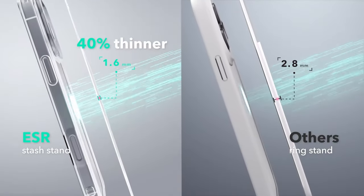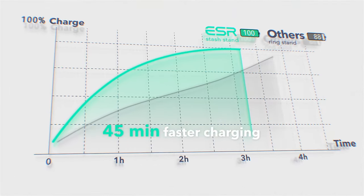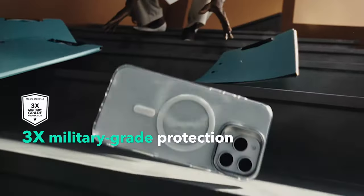For peace of mind, the case features military-grade protection with shock-absorbing air guard corners, raised screen edges, and a camera guard to safeguard against drops and scratches.